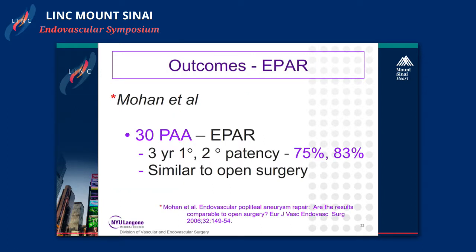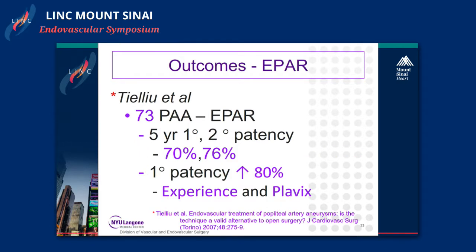Mohan looked at 30 endovascular popliteal artery aneurysm repairs; three-year primary and secondary patency was 75 and 83 percent, which he said was similar to open surgery. Tealoo et al looked at 73 cases: five-year primary and secondary patency at 70 and 76 percent — not bad — and primary patency increased to 80 percent with experience and the addition of Clopidogrel.